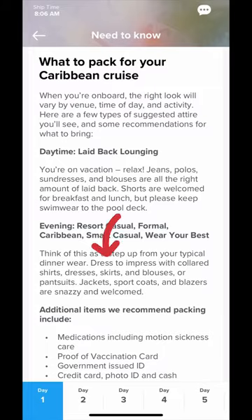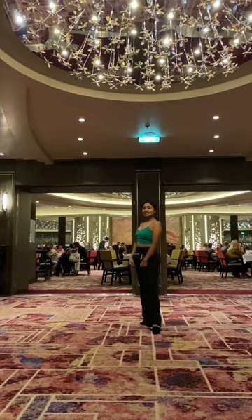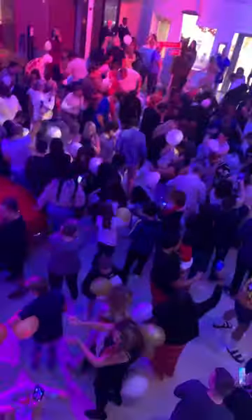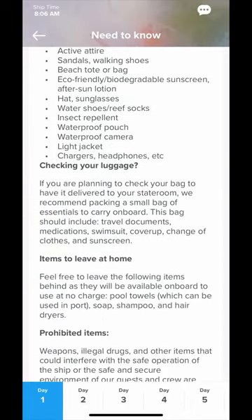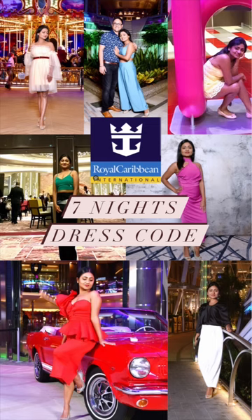As they rightly say in their app, think of evening wear as a step up from your typical dinner wear — the idea is you're dressing up for a night out. Follow the theme, dress your best, get pictures clicked at their professional photography spots, go for dinner, enjoy the show, and join the event. They are extremely well-planned and provide a detailed list of dress codes seven days in advance, found in the Royal Caribbean app under the Daily Planner section. This gives enough time for packing.